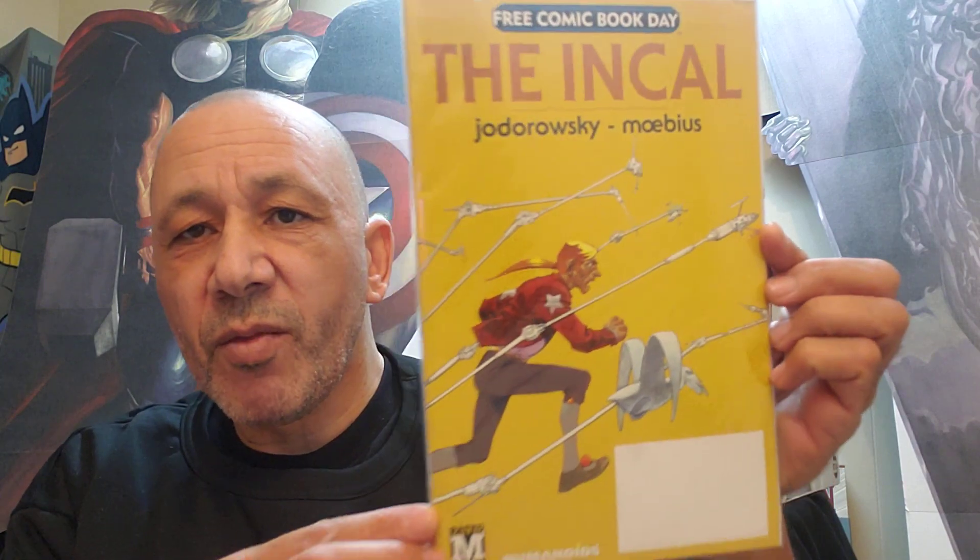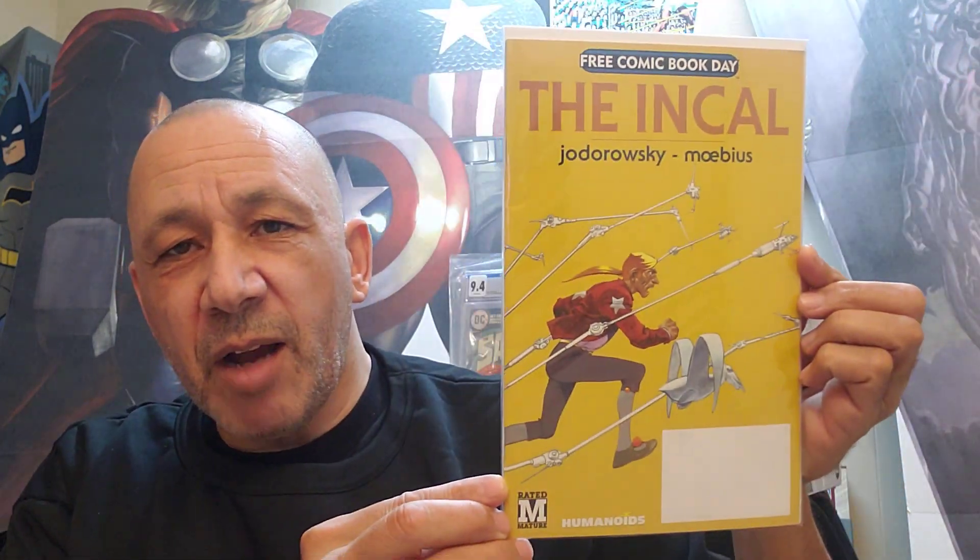Then this was a Free Comic Book Day book — The Inkow. It says Humanoids on the bottom. It's marked mature, I think. I flipped through it and saw just a little bit of stuff — the wording didn't look bad, but there were a few pictures and a little bit of nudity. But I thought it was really cool so I grabbed that one — they gave it to me. And this is R.I.P.D. and Killjoys, like a flip book or two stories in one. Also a Free Comic Book Day book — they gave this one to me as well. Very cool.